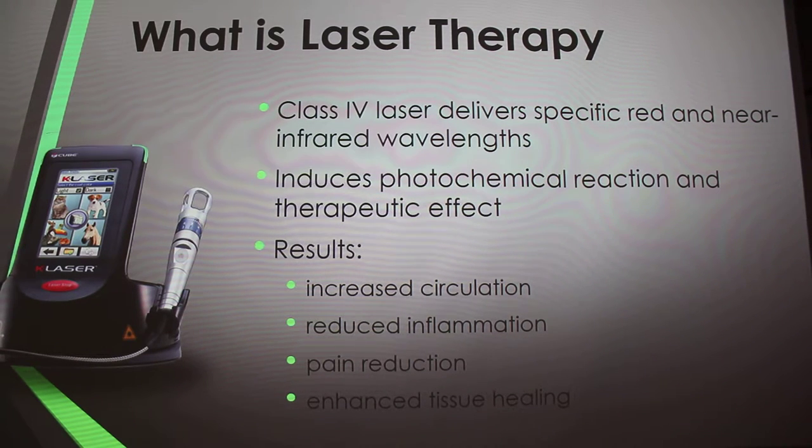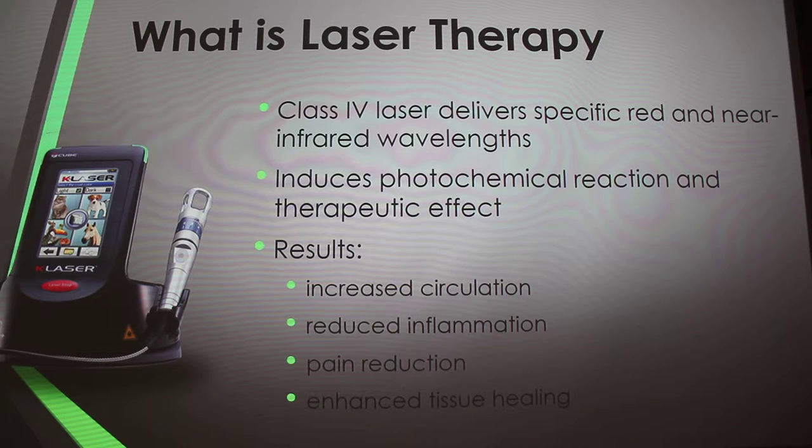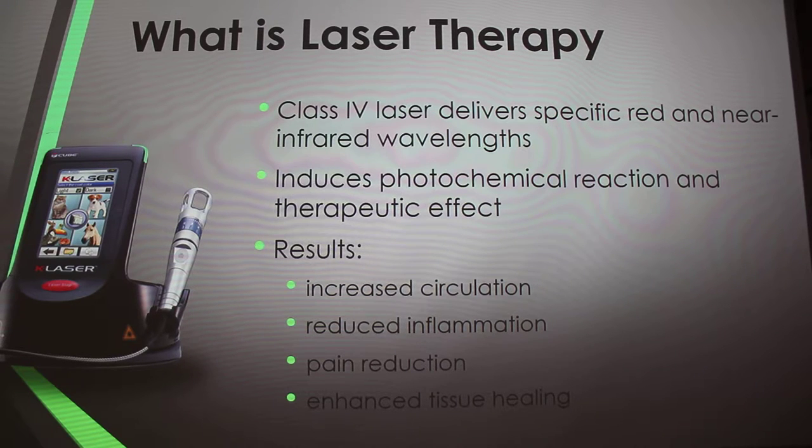The K-Laser is this small little image right there — it's not that big. It's a class 4 laser that delivers specific red and near-infrared wavelengths, which induces photochemical reactions and therapeutic effects.